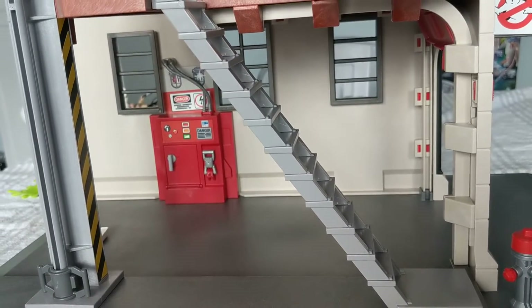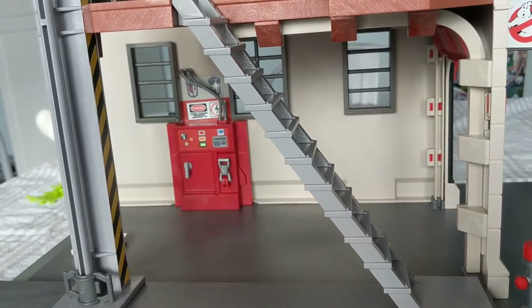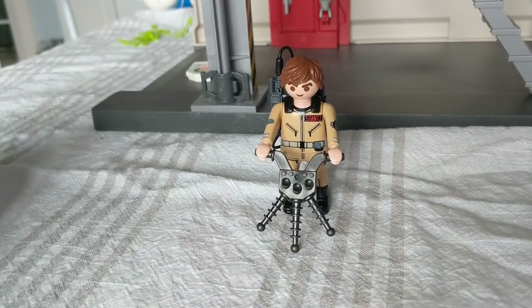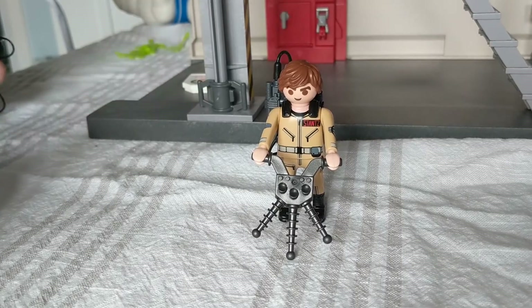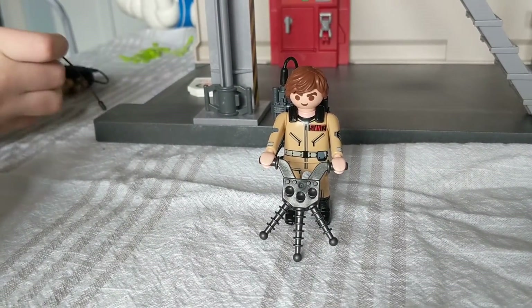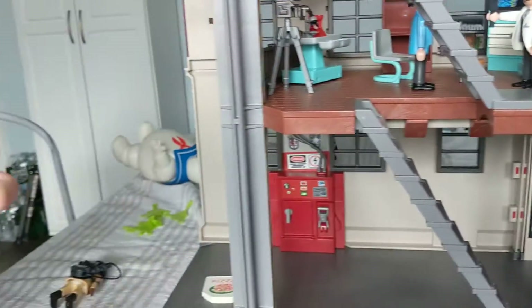And who did it come with? It came with Egon. Hello, Egon. That's it — just Egon. Wait, that's not Egon, that's Ray. And it came with Janine. And that ghost, Lewis, and Egon.